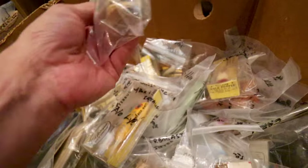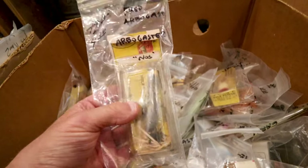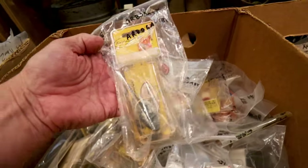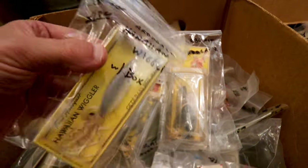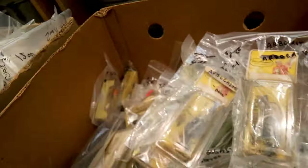What else do we have here? Oh, the Arbogast — four bucks. Oh man, this is going to be the box here. Another Arbogast for four bucks. Look at that Hawaiian Wiggler with the box. Beautiful bait. Four bucks, man.